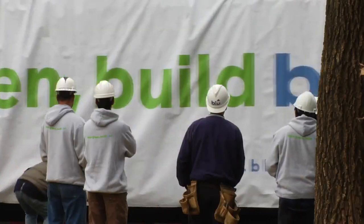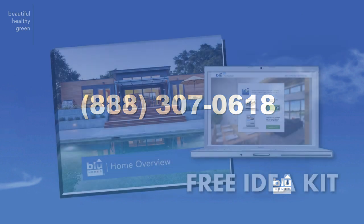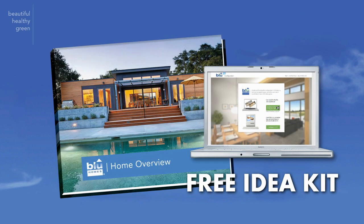Call our toll-free number or click the link below to visit our website. The free idea kit will show you just how easy it is to own a beautiful, healthy, green, energy efficient, factory-built Blue Home.